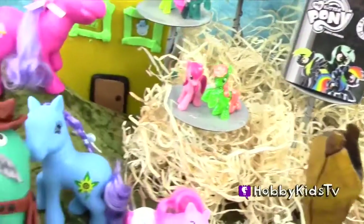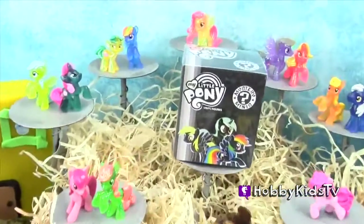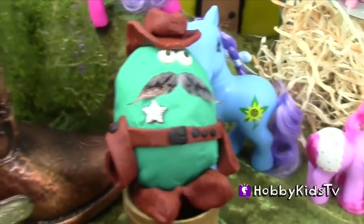We're going to have a rootin' tootin' good time opening up these Out West Surprise Ranch Eggs. Hobby Sheriff Egg is here to make sure all stays peaceful on the ranch. Yee-haw!